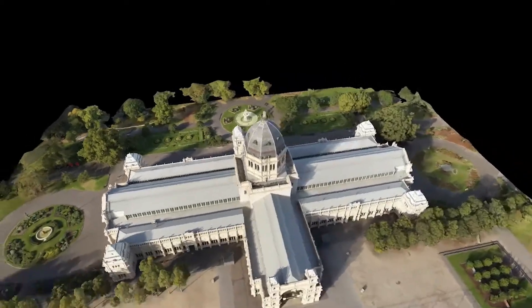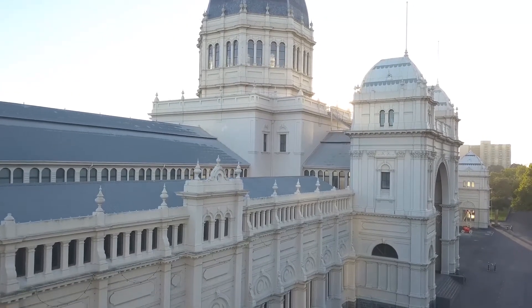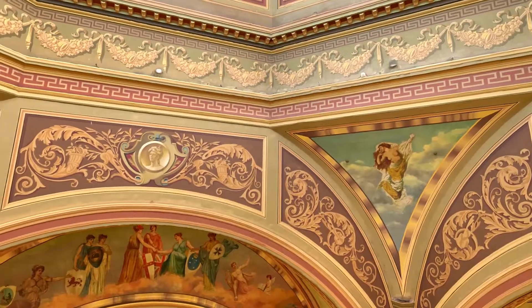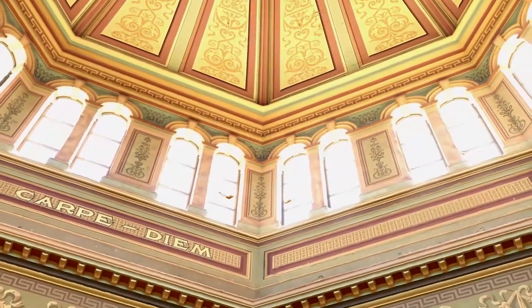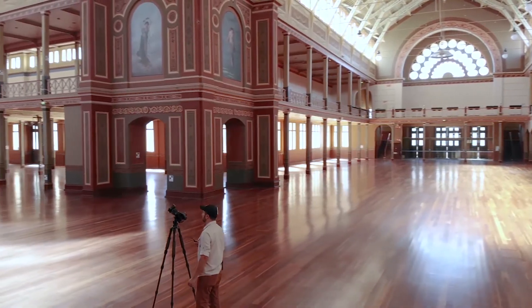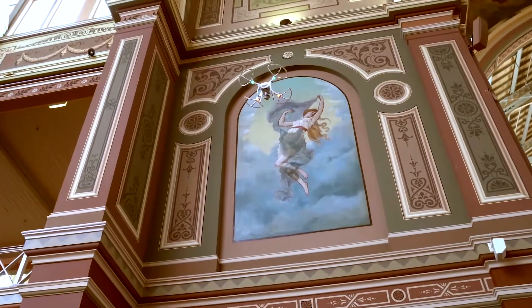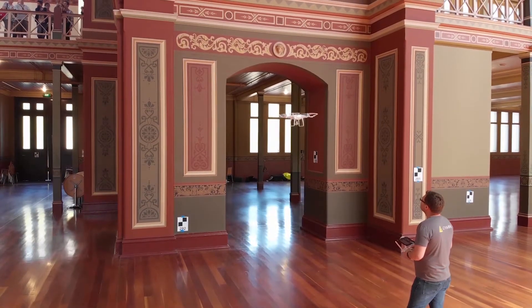We were recently in Australia in Melbourne documenting the Royal Exhibition Building, which is a UNESCO World Heritage Site. Some of the main features are the frescoes that are really high — about 30 meters from the ground — inside the dome, and we captured them using a Phase One camera as well as drone images. The lack of GPS data made it hard to fly the drone, so we had to go manual, which took two or three people watching the drone closely to make sure we wouldn't hit the wall.